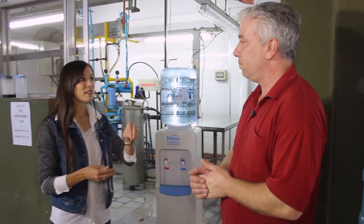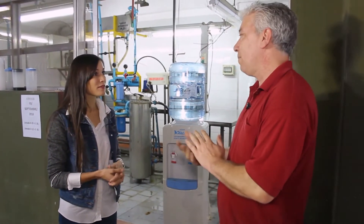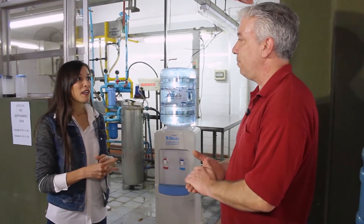Y es un agua que tiene fecha de vencimiento. Más allá de que se le saque el cloro con el carbón activado, se le vuelve a agregar un poco de cloro, se clorifica nuevamente, pero sí, obviamente tiene su fecha de vencimiento. ¿Cuánto es? 60 días aproximadamente.